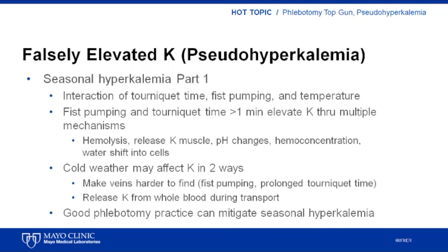This study showed that an educational intervention to encourage good phlebotomy practice — avoiding fist pumping and minimizing tourniquet time — can partially mitigate seasonal hyperkalemia.